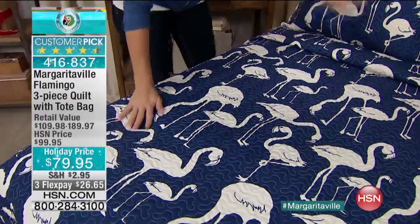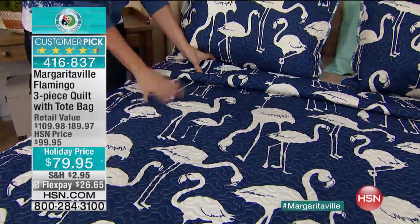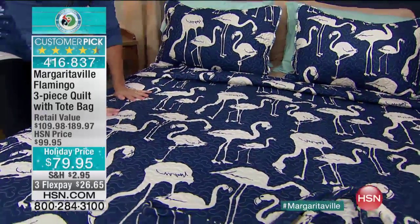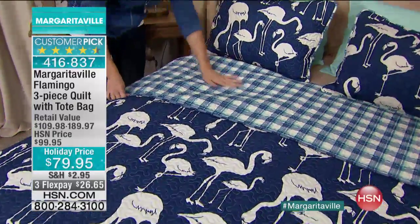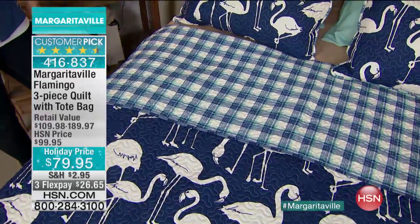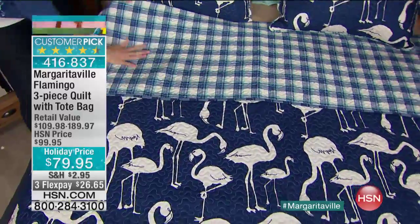This is a three-piece. You get the shams and you get the reversible quilt, which I love because say you want to look and feel more like the islands for a weekend or for a summer. Look how beautiful it is on the reverse side. It's checkered and I love the way they've got the light blue. It's also gender-friendly — great for men and women.